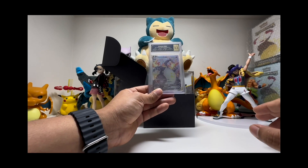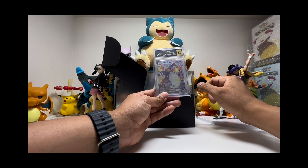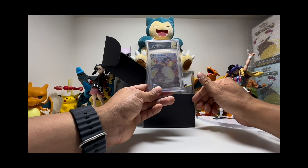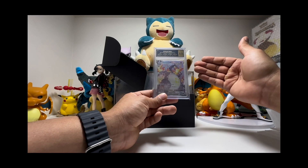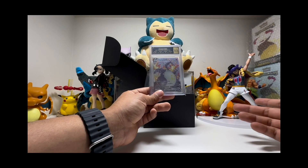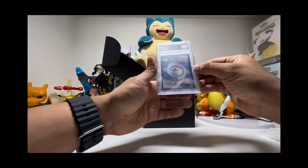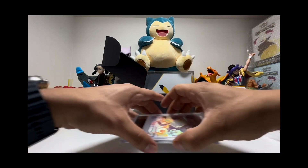Just as a reminder, these grading companies can be pretty tough. They do subgrades — it tells you exactly what the centering is, the corners, edges, and surface. So it's pretty tricky to get a 10. If you get a 9.5 here with PCG, in PSA it would possibly be a 10, and same with BGS and Beckett it would probably be around 9.5. I don't see any issue with this card.